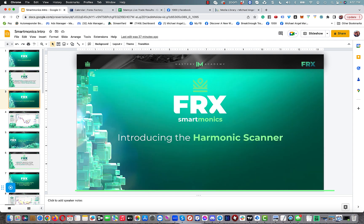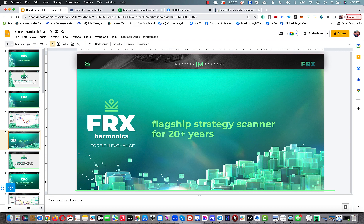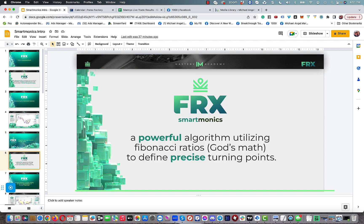Let's talk about the harmonic scanner. It's a retail trading tool that was created by the owner of our company about 20 years ago. It's been our flagship product for the last 10 years and it scans the market for you 24 hours a day, five days a week looking for high probability trading opportunities. It's a powerful algorithm utilizing Fibonacci ratios, known as God's math.